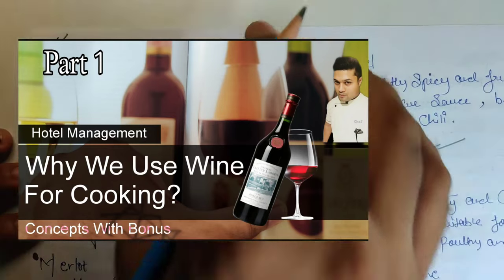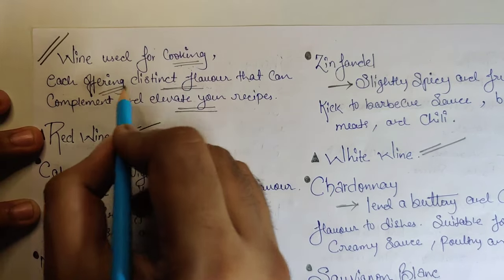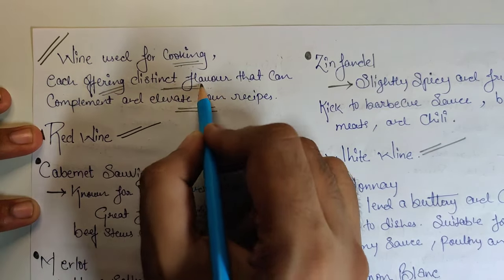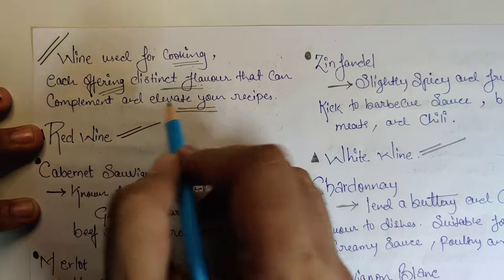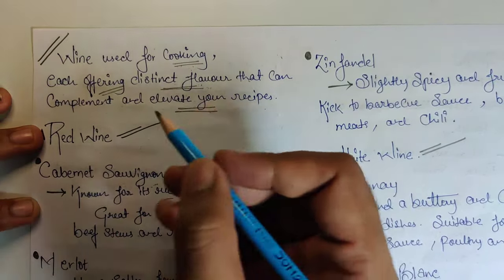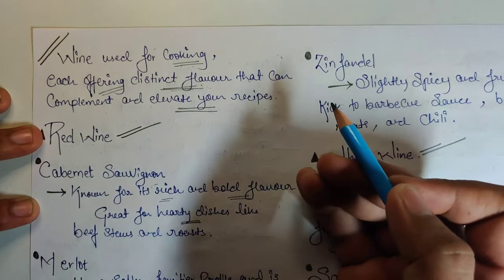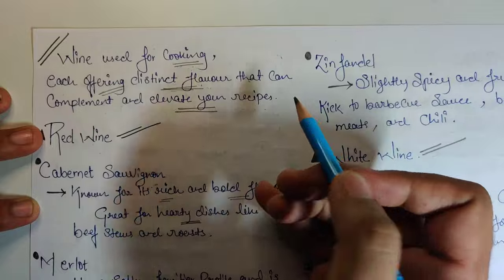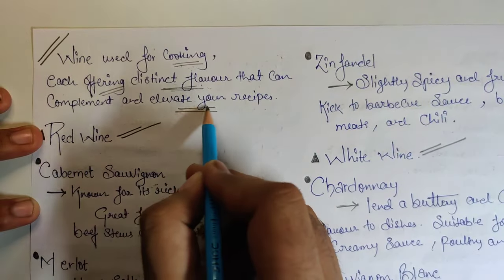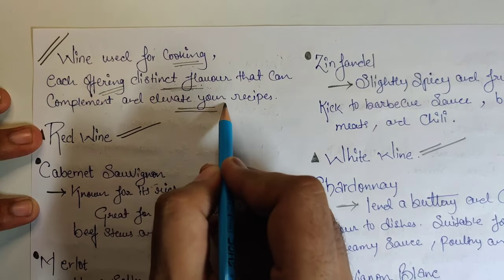Wine is used for cooking because each wine offers its distinct flavor that can complement and also elevate your recipe. So wine has its own distinct flavor which it contributes to the final dish, and simultaneously it elevates your recipe.